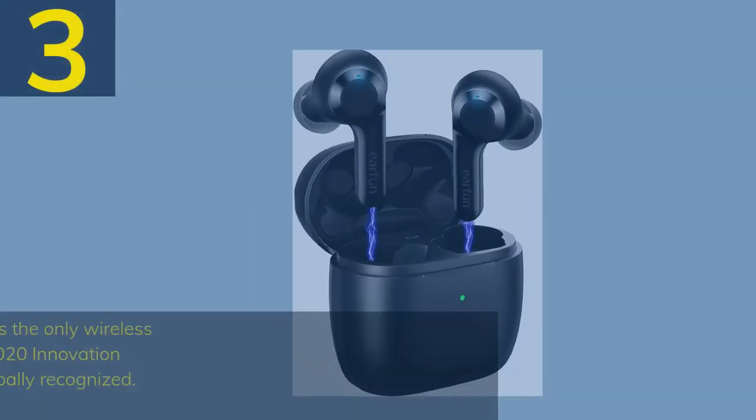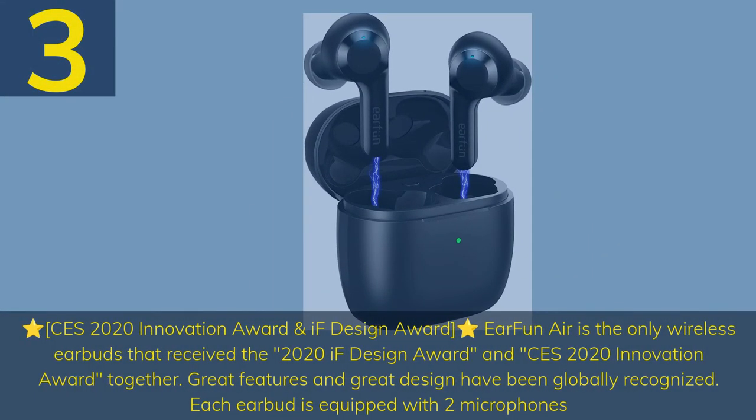Number 3: CES 2020 Innovation Award and IF Design Award winner. EarFun Air is the only wireless earbuds to receive both the 2020 IF Design Award and CES 2020 Innovation Award together. Great features and great design have been globally recognized.